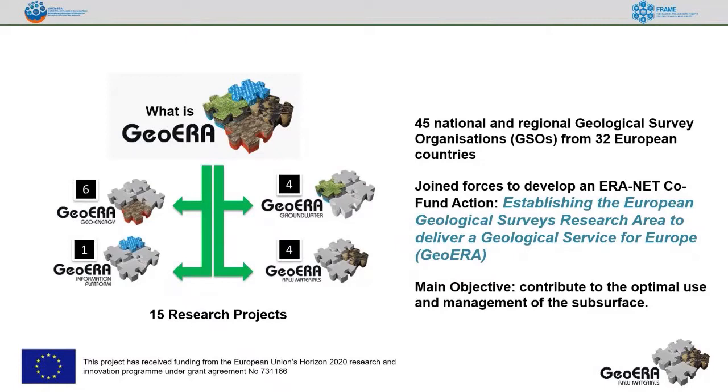The GeoERA program is an international European program funded by the geological organizations from 32 European countries, and also with the participation of the European Commission, to establish a European Geological Service based on four kinds of projects: groundwater projects, raw material projects, geo-energy projects, and an information platform for all these projects. In total, we have 15 research projects funded under the GeoERA program.